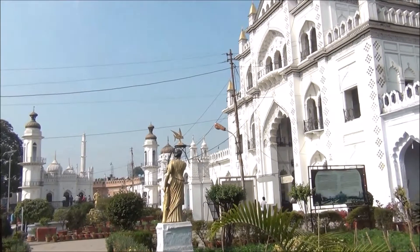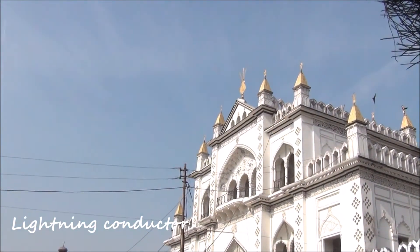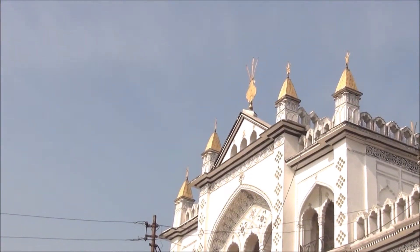If you look carefully, you will notice that the chains are attached to the lightning conductor, which absorbs the lightning current and passes it down to the statues for earthing.